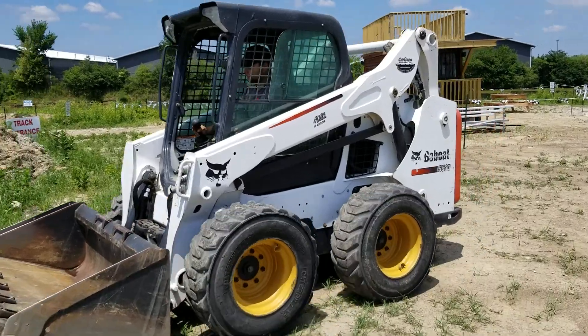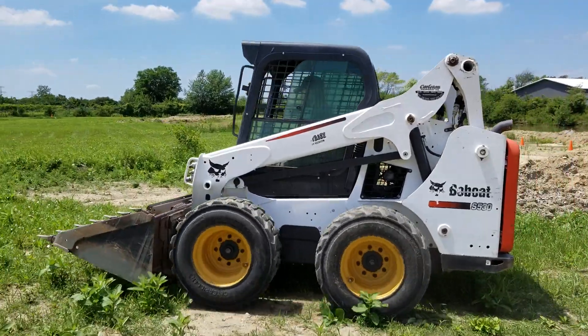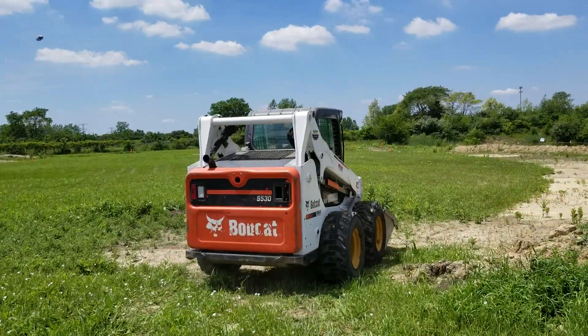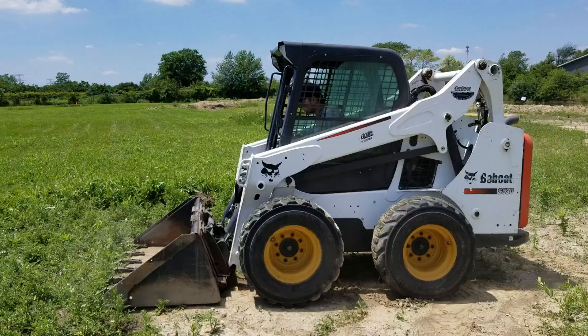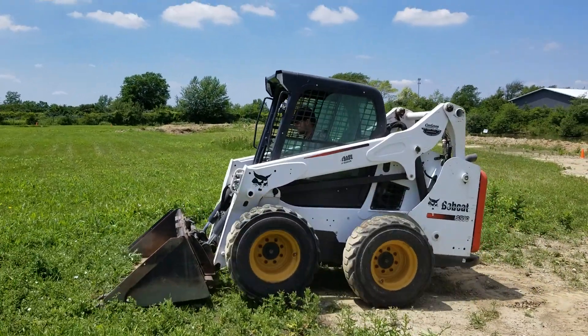Introducing the Bobcat S530 for sale from safeforwholesale.com. This is a 2016 Bobcat for sale. It's in excellent shape — it only has 3,900 miles on it. Again, safeforwholesale.com.